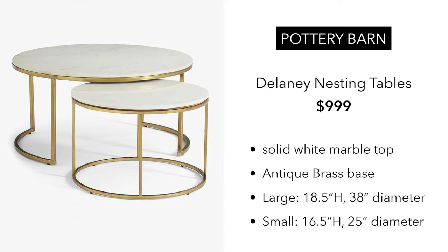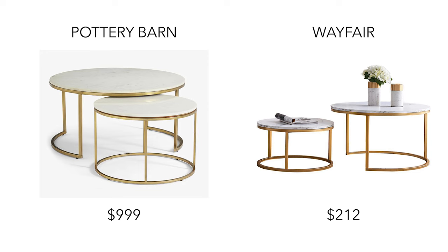The next piece is from Pottery Barn. These are the Delaney nesting tables. You could buy these individually, but I'm showing the set, which is $999 — a thousand bucks. These tables are solid marble for the top, and they have an antique brass base. I found a dupe on Wayfair for $212, which is honestly pretty good.